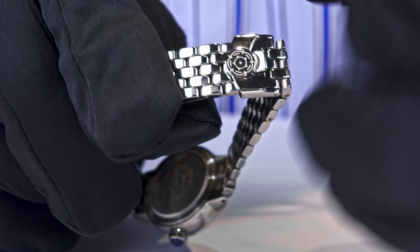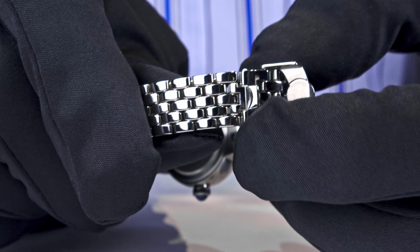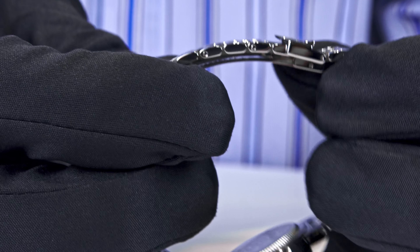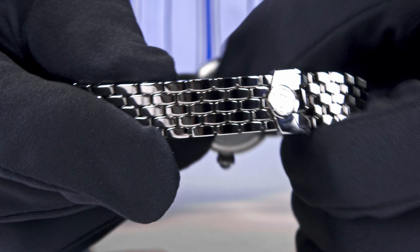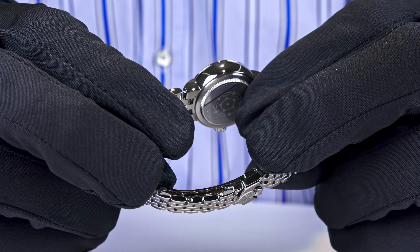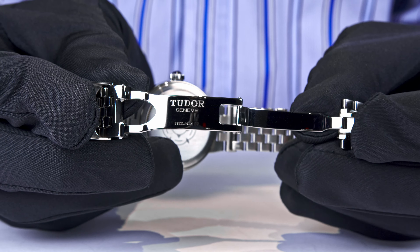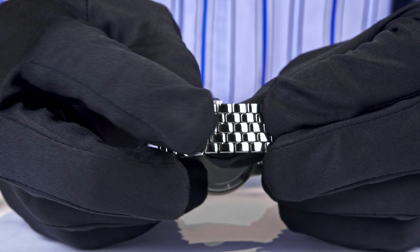The folding clasp features the Tudor rose and has a security mechanism so you can't accidentally lose the watch. You open and close it like this. There is no micro-length adjustment — to adjust the bracelet you need to remove one of the links, which requires a watchmaker unless you have the tooling at home. The screws you see here allow links to be taken out to adjust the length to the wearer's wrist. Tudor Genève — nicely done folding clasp with a secure click closure.